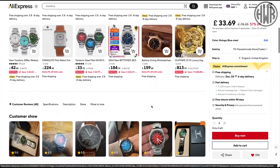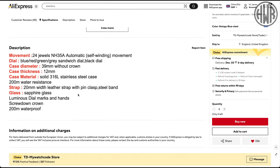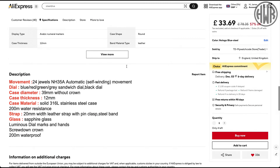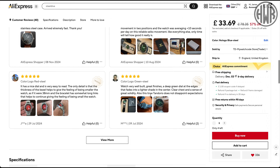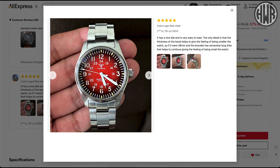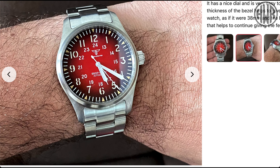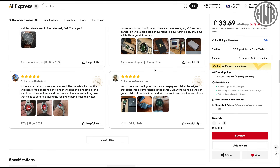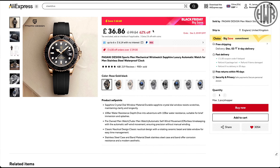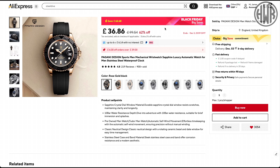They are actually sandwich dials — pretty cool. 200 meter water resistance, sapphire crystal again — for this price that's really impressive. The sandwich dial looks good based on some of the reviews, and again for this kind of price I think that's really impressive.